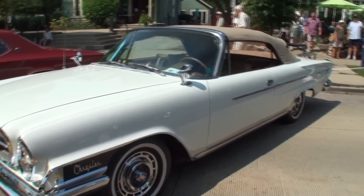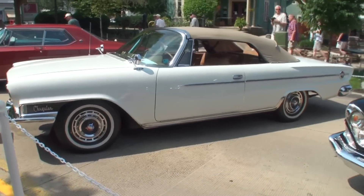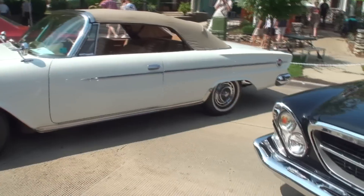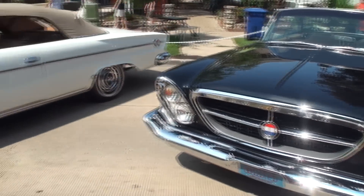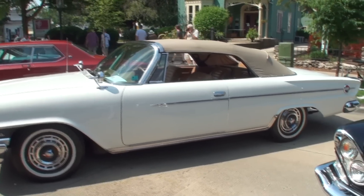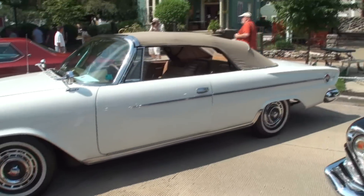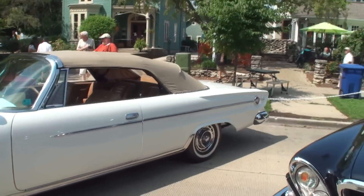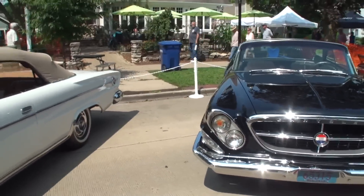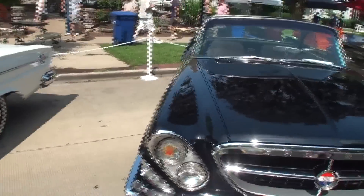Beautiful white 300H convertible. Since we're going down in years, this is the first year that the Chrysler 300 cars were on the shorter Chrysler Windsor/Newport 122-inch wheelbase, as opposed to the New Yorker wheelbase, which we'll see on the older cars. Again, beautiful white convertible — you'll notice this is the first year that there were no fins. They had a similar front end to the 1961 Chrysler 300, but the fins were gone and it was a shorter car.